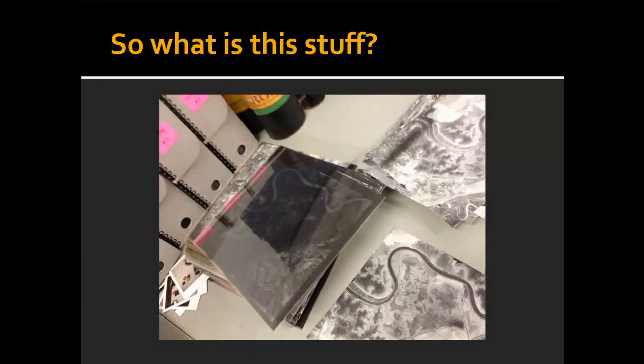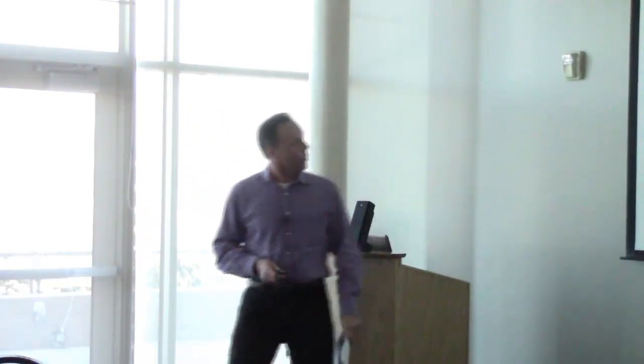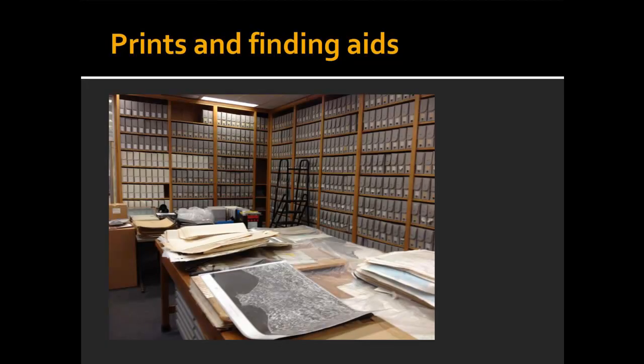So what is this stuff? What am I talking about for camera negatives — camera negatives, prints? The collection I just acquired from Whittier has a few thousand maps that are essentially metadata for the photos, and then there's about a quarter of a million prints. That's about half of them there.